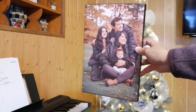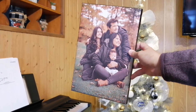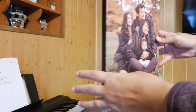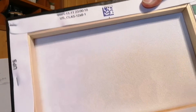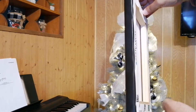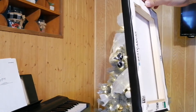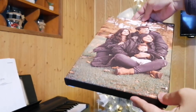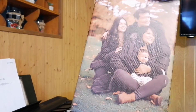I availed the canvas print and when I got the canvas and had a look at it, I thought the canvas could be thicker. I'm quite satisfied with the quality of the print — for me it turned out decent. The color is good, it's what I was expecting.